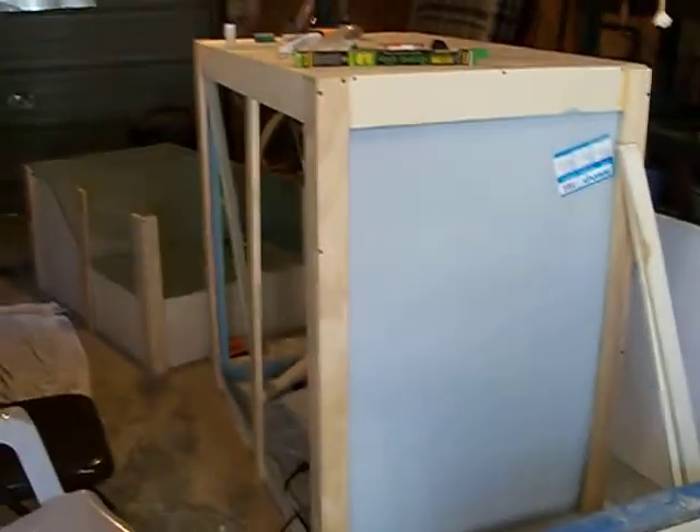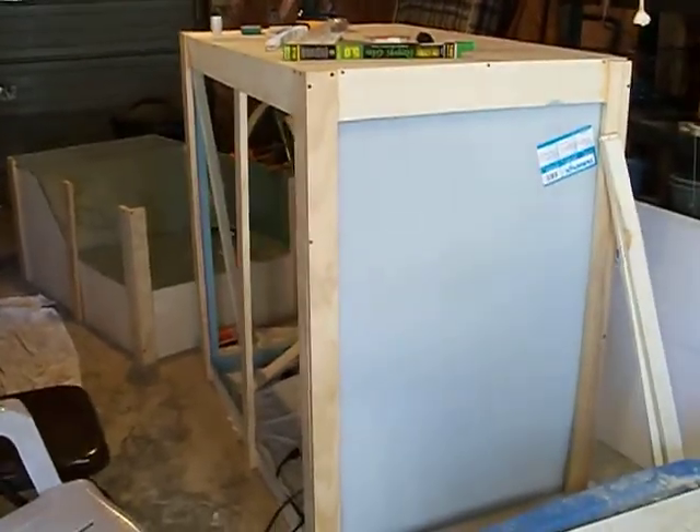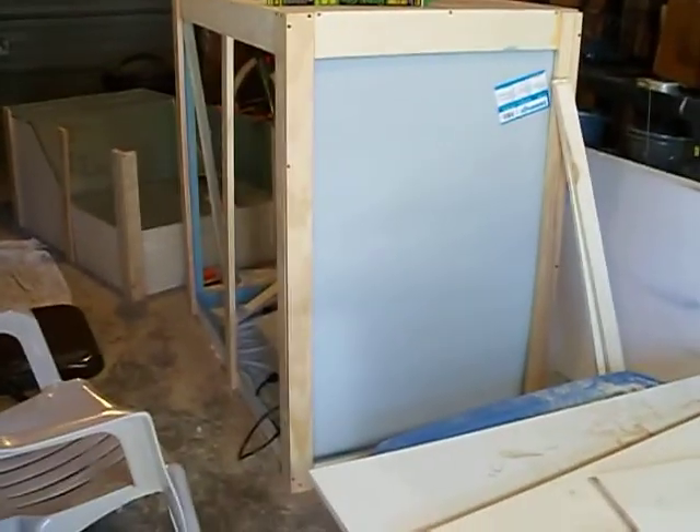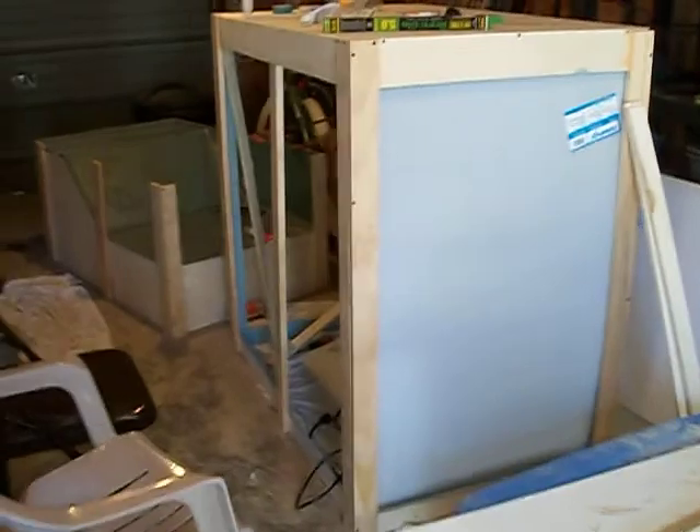Hey YouTube, I'm giving you an update right now with this cage. It's going to be in three parts — I was going to do two, but I'm currently stuck. I came out here 4th of July, had the day off work, and I was going to get a lot of stuff done.